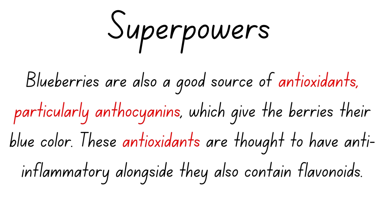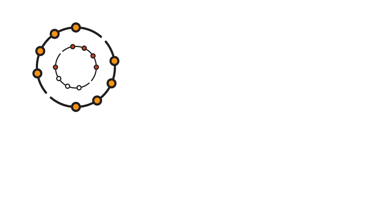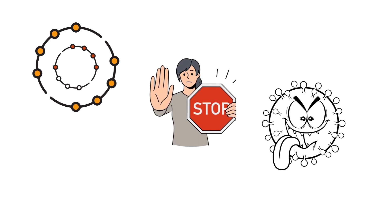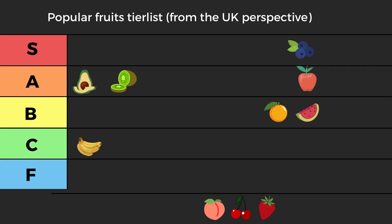Blueberries have very good antioxidants, specifically a type called anthocyanins — they give blueberries their blue color and are really powerful. To explain free radical damage: a free radical is a molecule that wants to take electrons from your DNA or cells to become more stable. Antioxidants — especially the anthocyanins in blueberries — stop that free radical damage. The higher the ORAC, the better the protection.